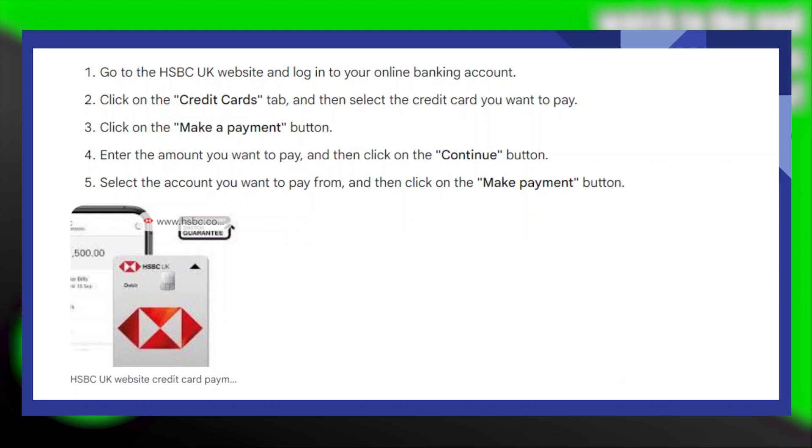Then select the account you want to pay from and then click on the make payment button.